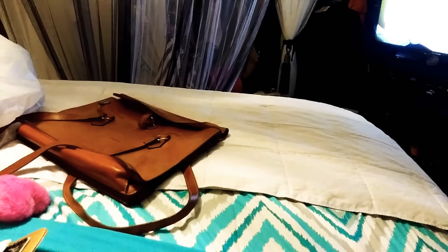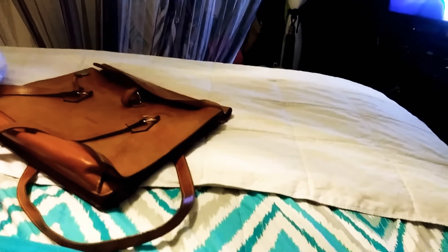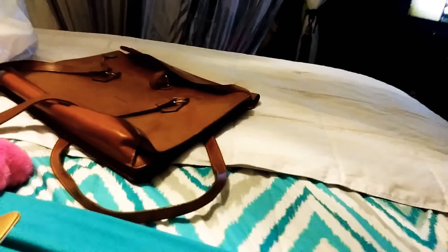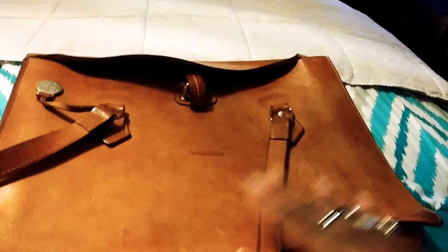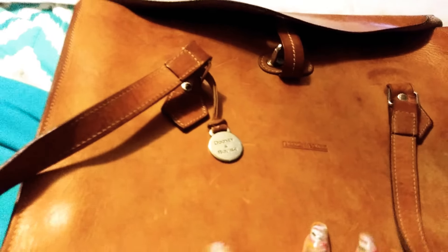Hey, how's everybody doing? This is going to be a quick Goodwill haul. I went in there today and I came across this gorgeous Dooney & Burke bag. Look at this thing — it is vintage, it is just gorgeous, and it's in good condition for as old as it is.